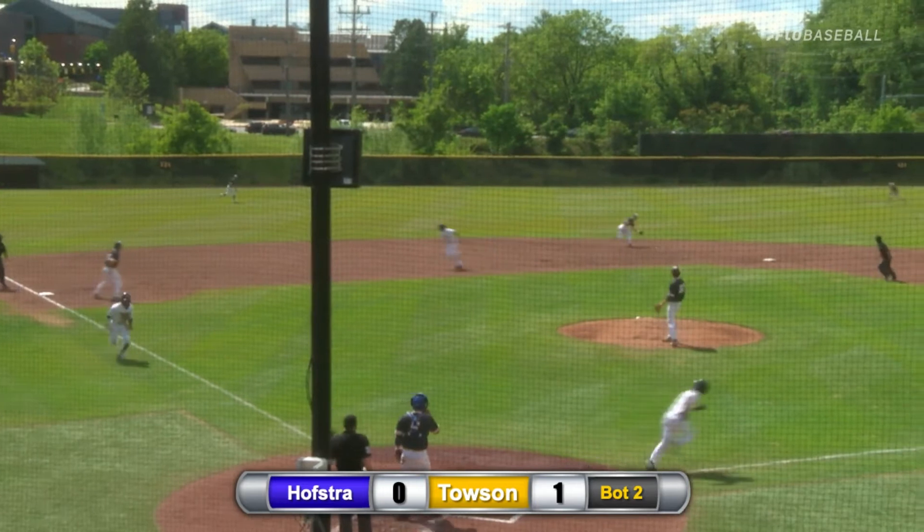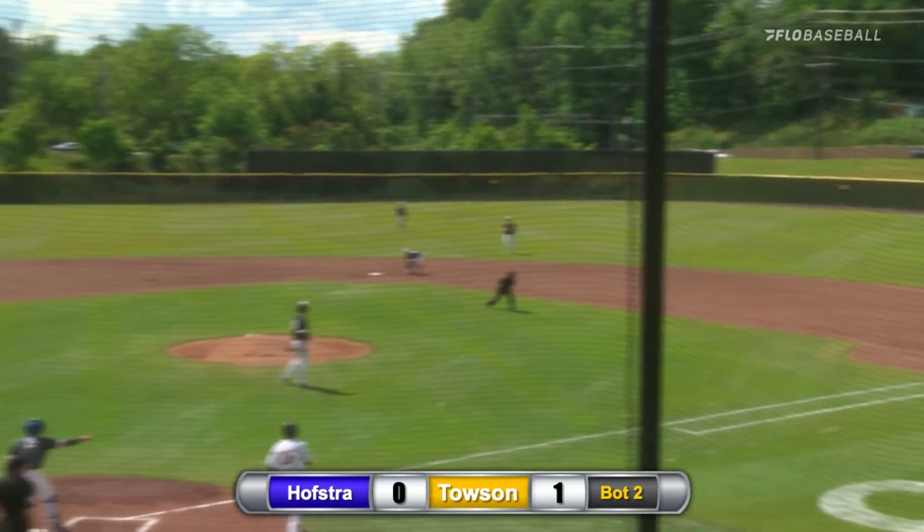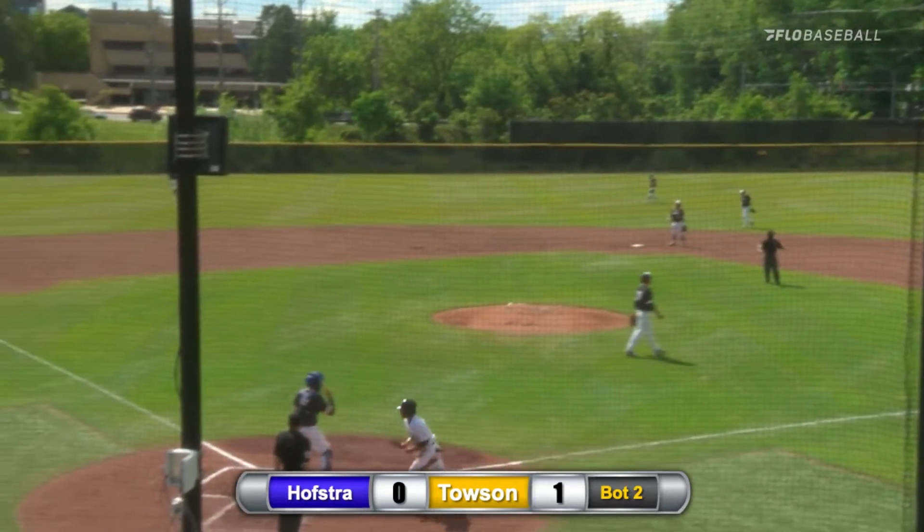That's going to be grounded up the middle, looking to get through. Great play by the shortstop, but not able to be picked by the first baseman. The Tigers are going to get another run here.